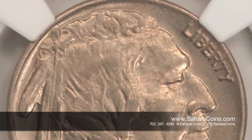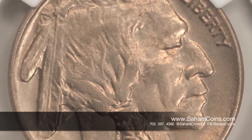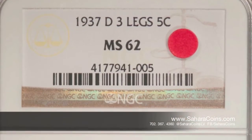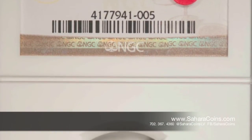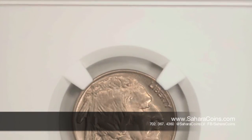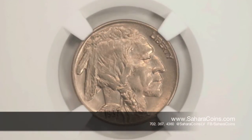This is actually the 1937-D three-legged buffalo. From 1913 to 1938 they had the buffalo nickel, which is a copper-nickel, so there's no silver in that one, unlike a lot of coins from that time frame. If you look on the buffalo nickels, they have the Indian on the front side and the buffalo on the back, and this die variety — which is actually an error — is a three-legged buffalo.